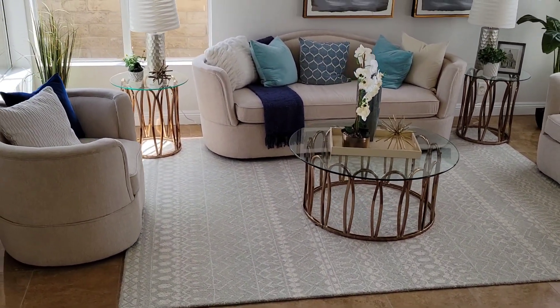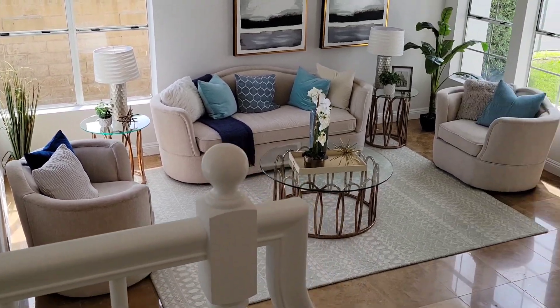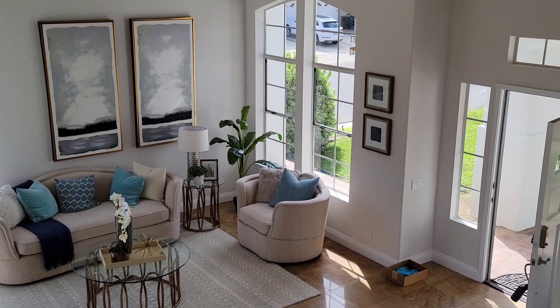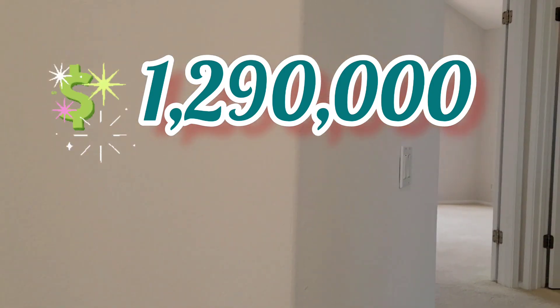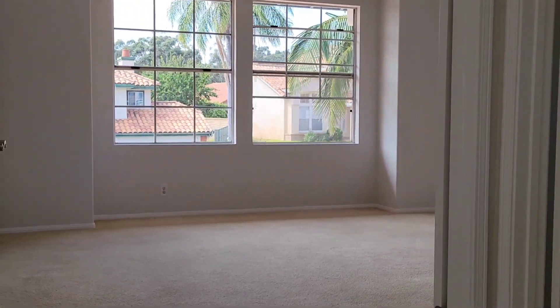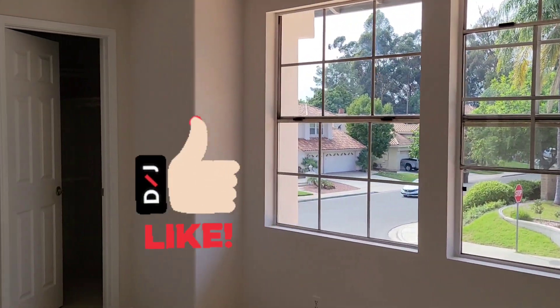All right, but I bet you want to know the price. Of course, this great property with four bedrooms, three full bathrooms, swimming pool, three-car garage — the price is one million two hundred and ninety thousand dollars. One point two nine zero in Yorba Linda. Believe it or not, it's a great opportunity. It's a great house, a house full of great energy.